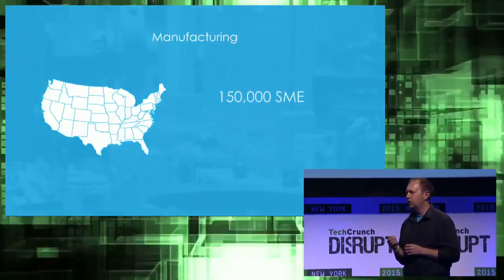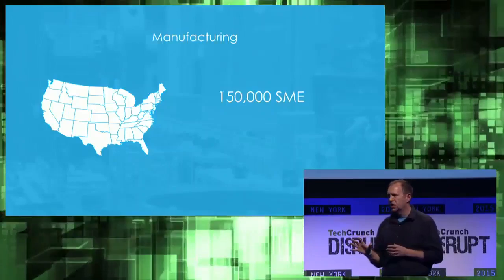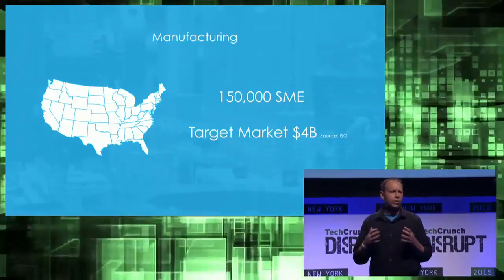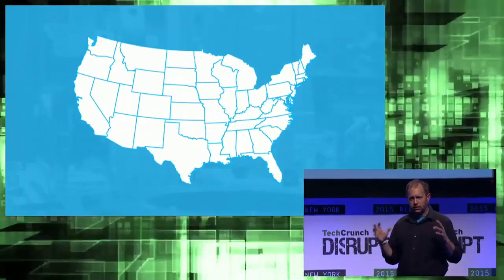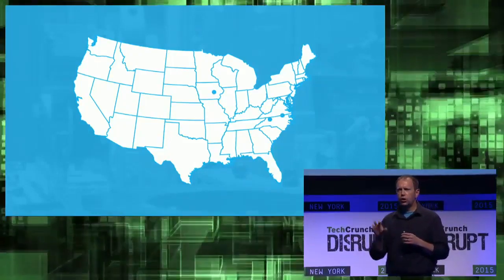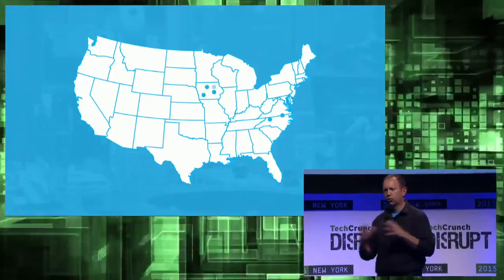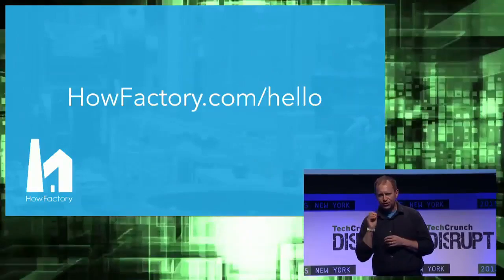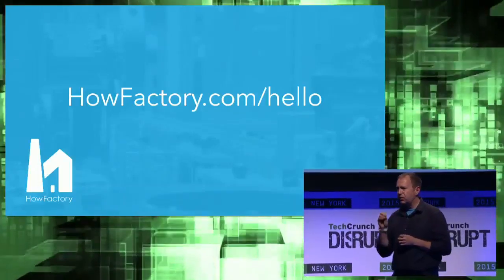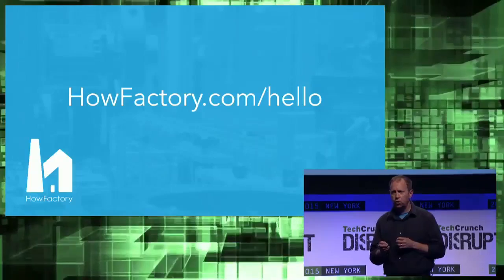There are 150,000 small-to-medium-sized manufacturers in the United States with fewer than 500 employees. These companies spend $4 billion a year on compliance, rework, and training. We've got networks in the Midwest and in the Southeast — those are the centers for manufacturing in the United States. We started four months ago with our closed pilot program and three reference customers, and our waiting list grew to 60. Starting today, you can join us. Don't let your corporate memory slip away. Log on to HowFactory.com/hello and sign up today.